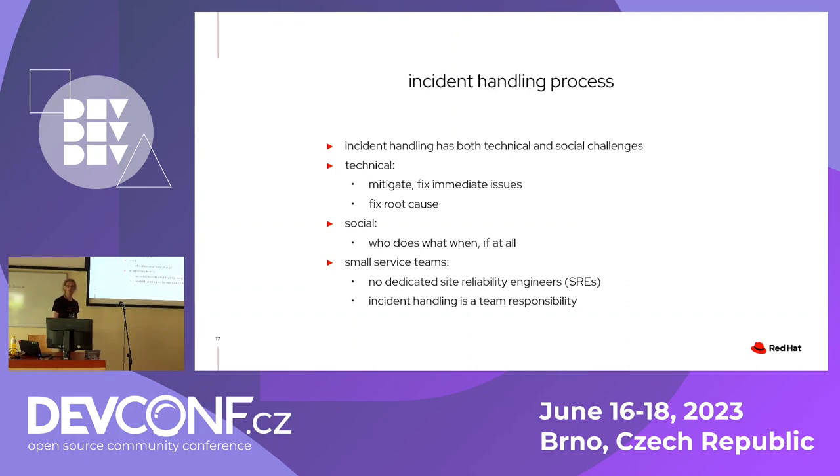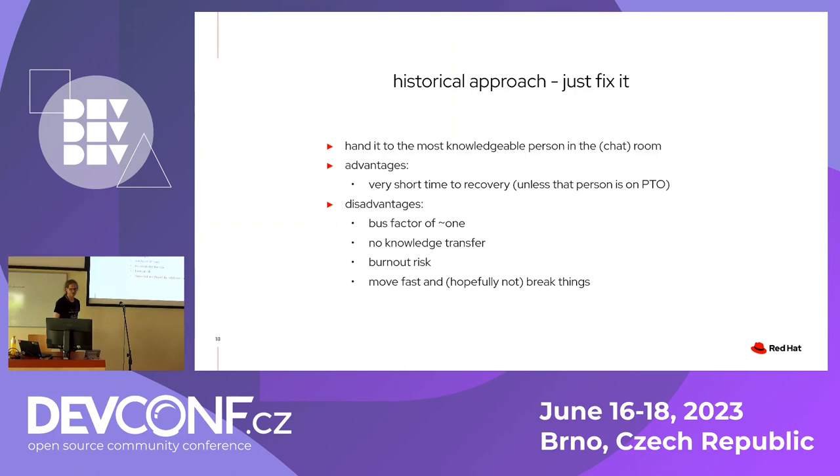The social problem is who does these things and do you actually do all of them? In a small service team, there are no people dedicated to incident handling — it's a team responsibility, which normally means nobody does it unless someone is inclined. What typically happens is the senior engineer who knows how the system fits together fixes it fast and maybe does a proper fix too. But if that person is on PTO, you're out of luck. There's no visibility into what they do, and depending on how stable the service is, they could burn out from having this on their shoulders.